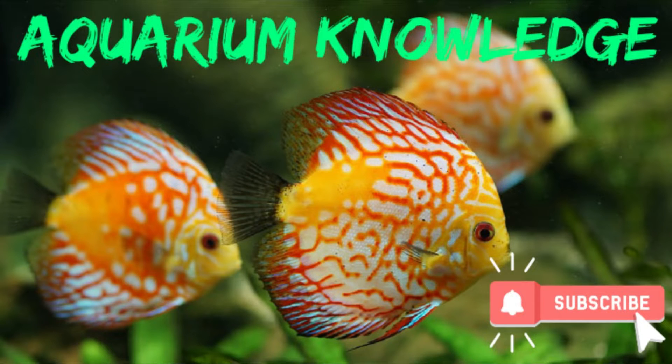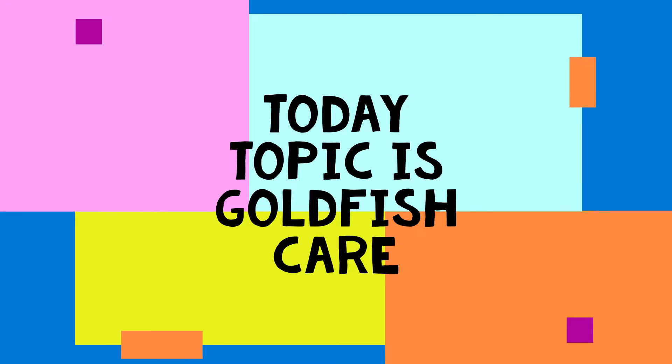Welcome back to my new video. Today's topic is goldfish care — how to care for goldfish.